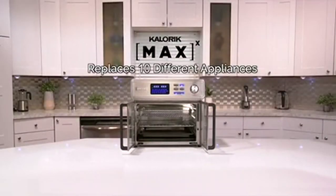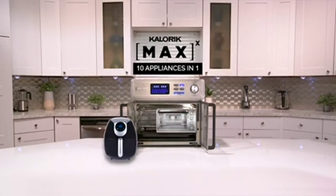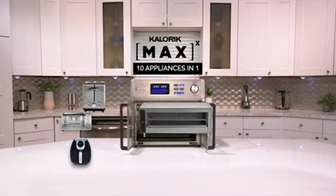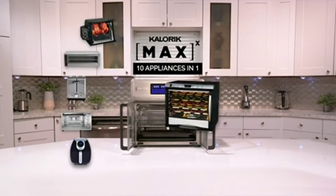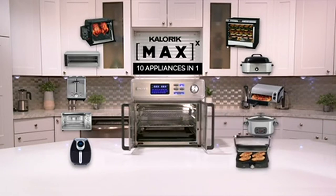It's so versatile it's called the Max because it replaces 10 different appliances. It's a powerful next generation ultimate air fryer, countertop oven, toaster, broiler, rotisserie, dehydrator, roaster, pizza oven, slow cooker, and indoor grill.